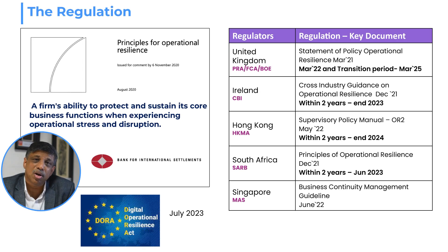Basel came up with their guidelines for operational resilience in August 2020, followed by the central banks of the UK, Singapore, Hong Kong, and South Africa with their own regulations. The European Union has announced that by July 2023, DORA — the Digital Operational Resilience Act — will be in force.